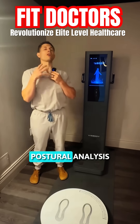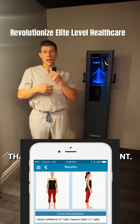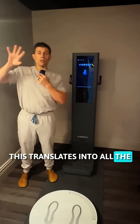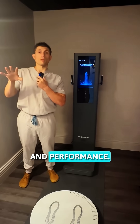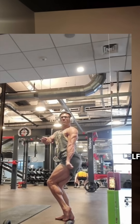And then you get a full postural analysis. In addition to the digital analysis that I do with every patient, we're going to be doing these for all the new patients as well. This translates into the entire other side of functional medicine, functional nutrition, and performance — so we're talking body recomposition, losing fat, detoxifying yourself, all of those things.